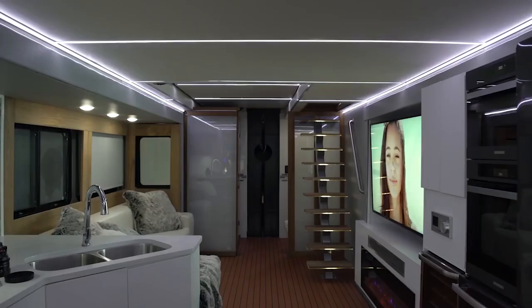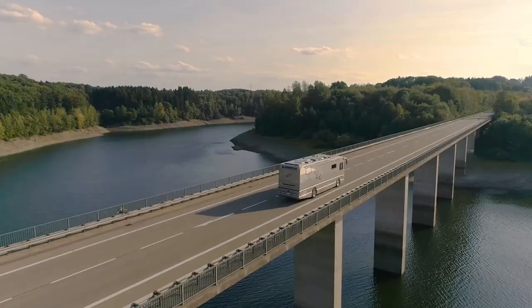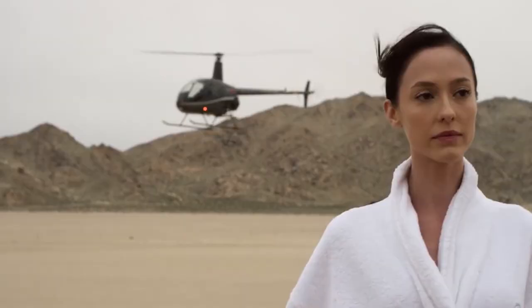Hello! Welcome to TechJoint! Today, we're breaking down the very best in motorhomes with 10 impressive luxury motorhomes and buses in the world.